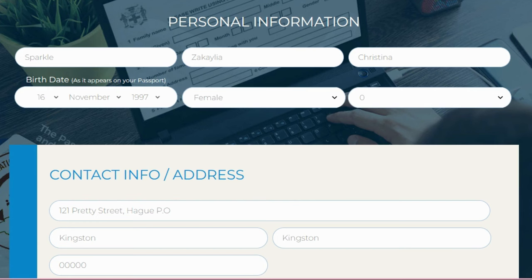For date of birth, use exactly what appears on your passport — some people in Jamaica aren't sure of their exact birth date, but use whatever your passport says. For example, if your date of birth is November 16, 1997, you put that here. Select your gender — female or male.